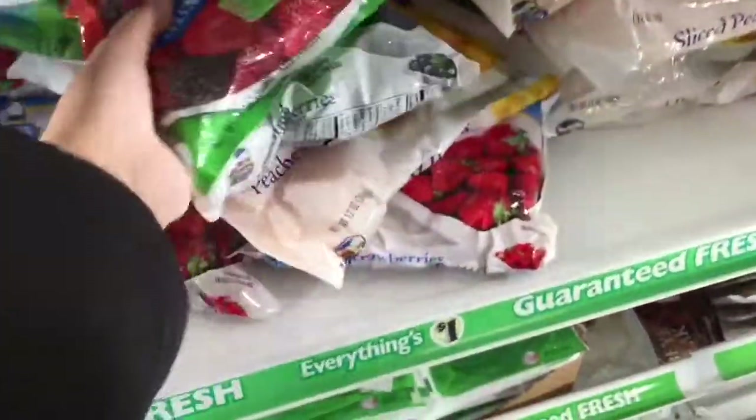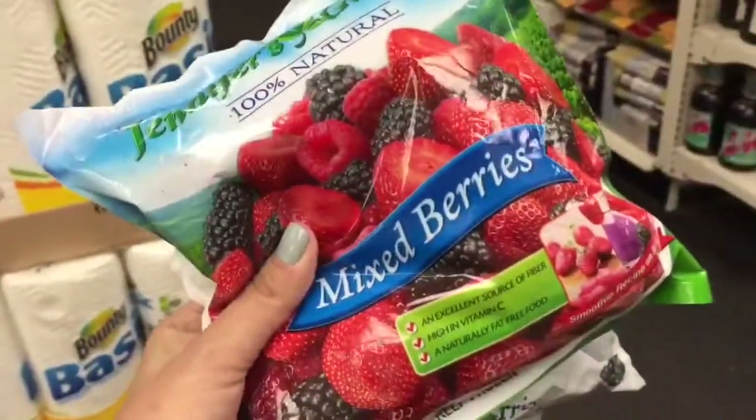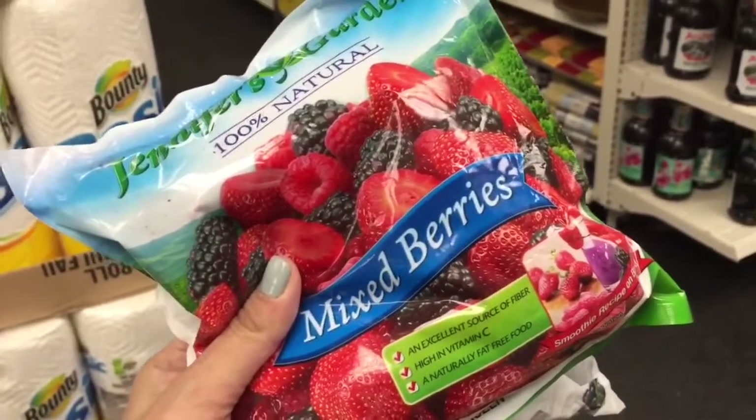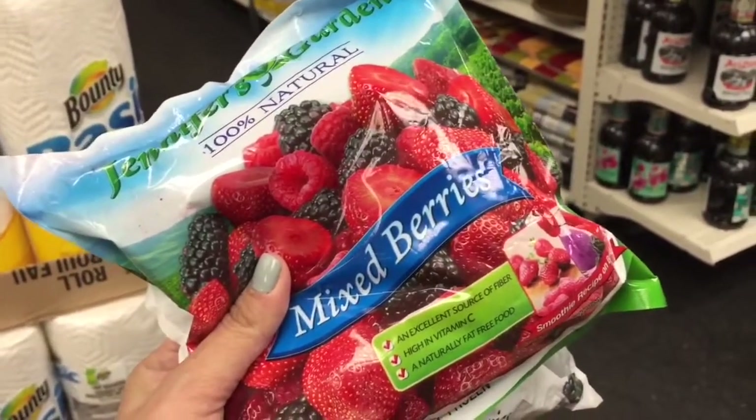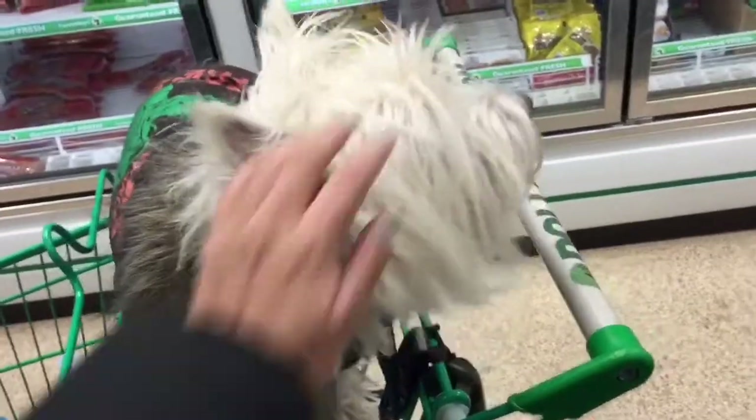I bought my husband a smoothie machine and I've been buying all of this frozen fruit at the grocery store — literally never ever again. Seriously, you get twice as much fruit when you buy this from the Dollar Tree. It's such an incredible deal. If you make smoothies, go to your Dollar Tree, check this out, get it now for real.